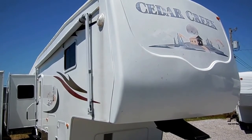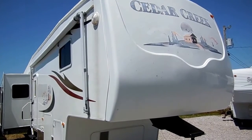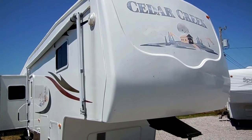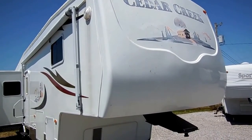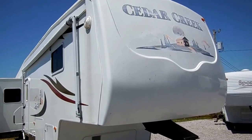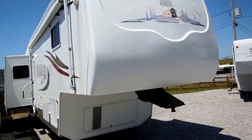Good afternoon folks, Big Bo here with another great fifth wheel value from Parkway RV Center. Today we're looking at a very beautiful 2004 Cedar Creek by Forest River. This is a 37 CKQS, it's 39 feet long, and it's got four power slide outs.